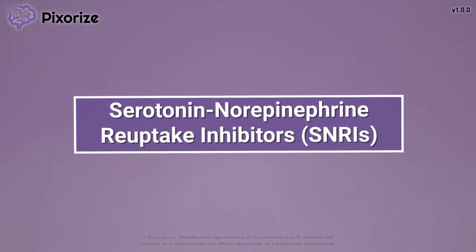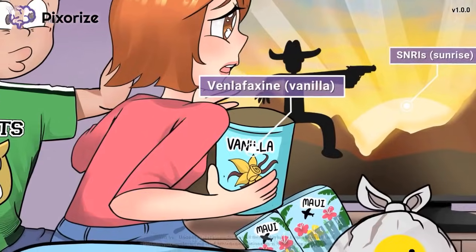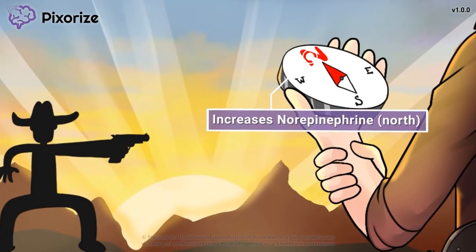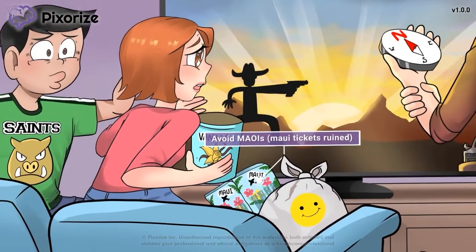Serotonin norepinephrine reuptake inhibitors, commonly abbreviated as SNRIs, are a class of antidepressant drugs used to treat various mental health conditions, including depression and anxiety. In this visual mnemonic, we'll go through everything you need to know about SNRIs so you'll be ready to go into nursing school and the NCLEX with confidence.